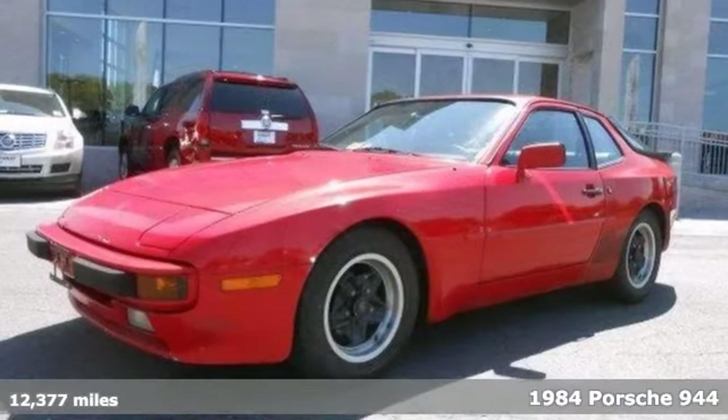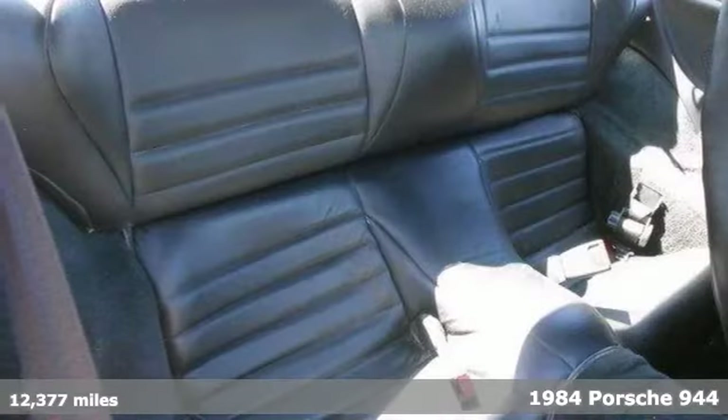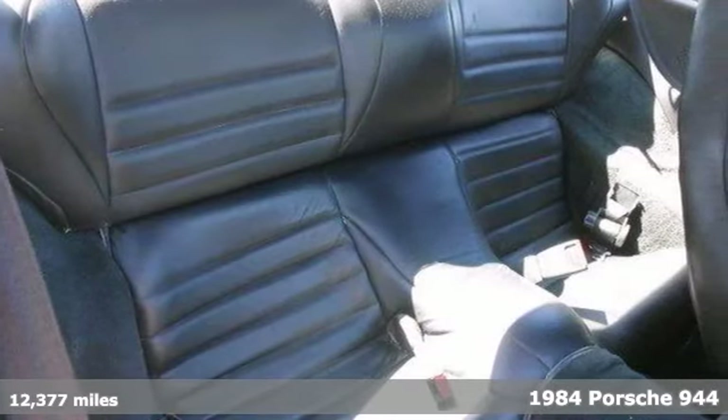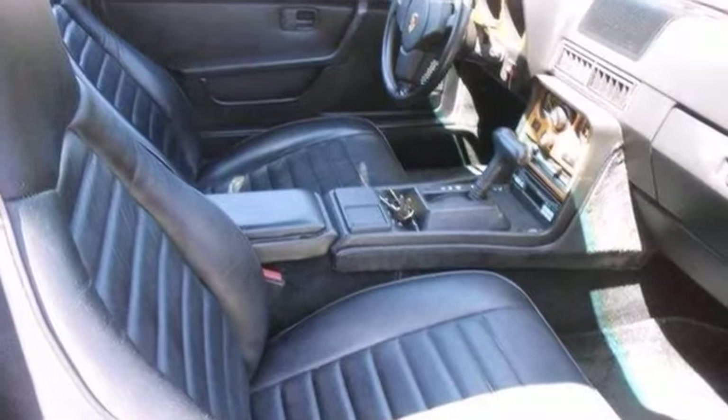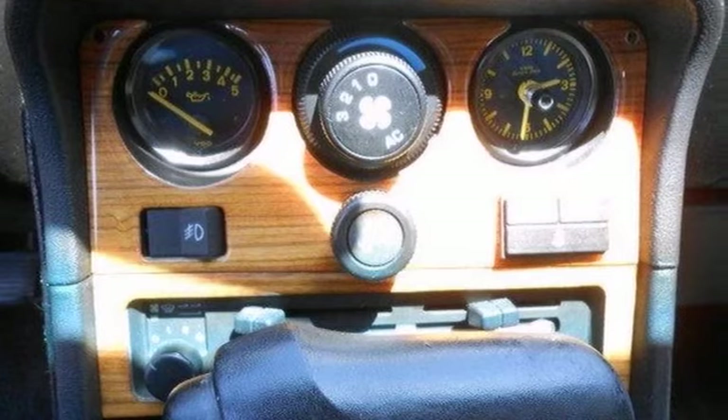Here's a 1984 Porsche 944, and it's the nicest one around. The many features include sport wheels, bucket seats, and retractable headlights. It also has wood grain interior accents and a rear spoiler.